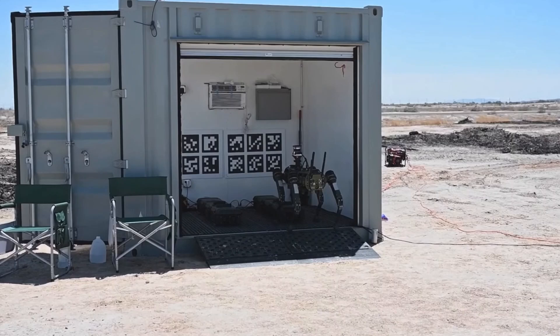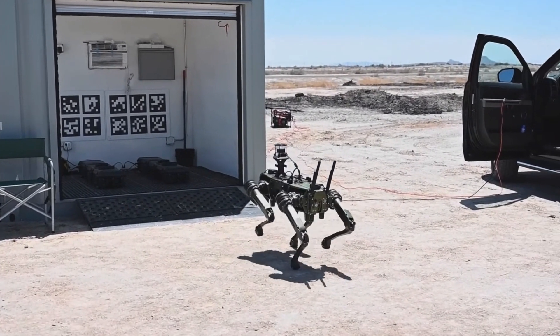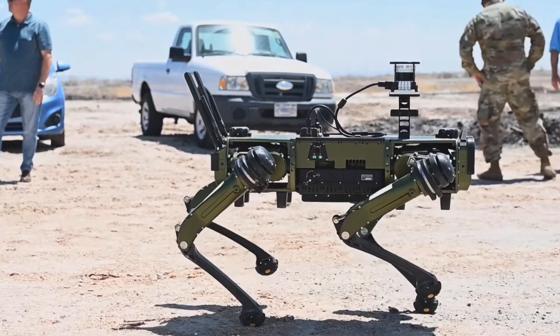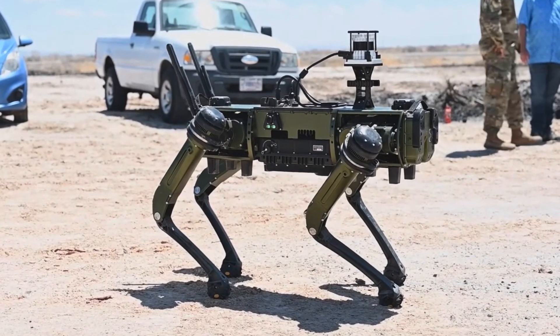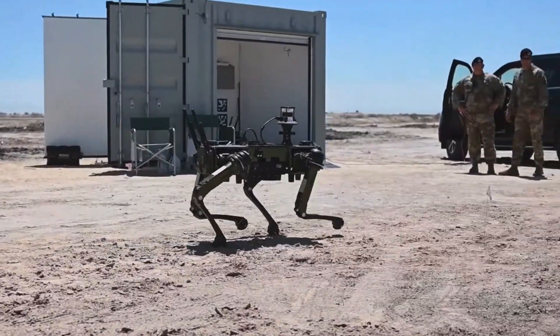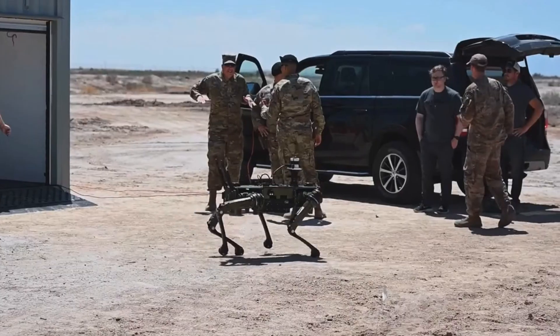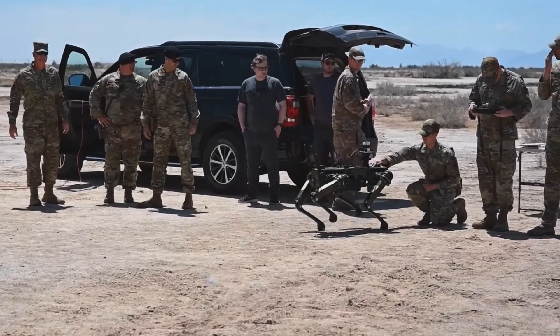Vision 60 (V60) is a mid-sized, agile, unmanned ground vehicle designed for defense, homeland, and enterprise applications. Manufactured by Ghost Robotics, a U.S.-based developer of quadrupedal robotic solutions, this all-weather UGV operates like a robotic dog, mimicking the biomechanics of a dog. The V60 can be used in unstructured urban and natural terrains.